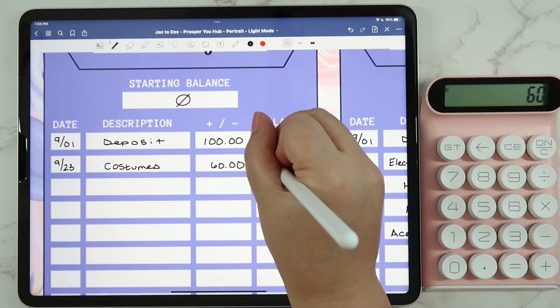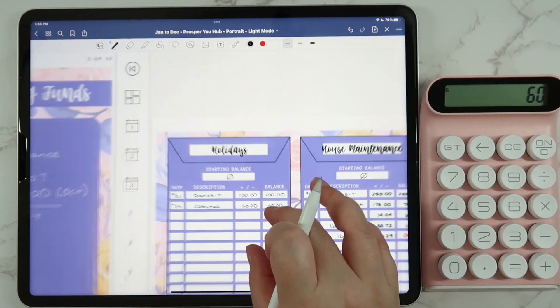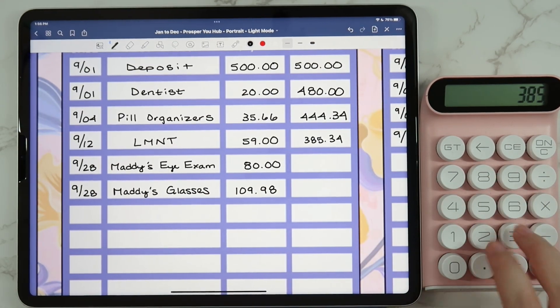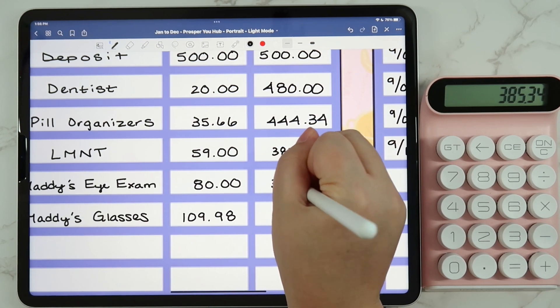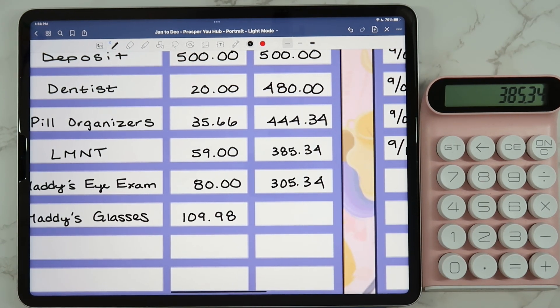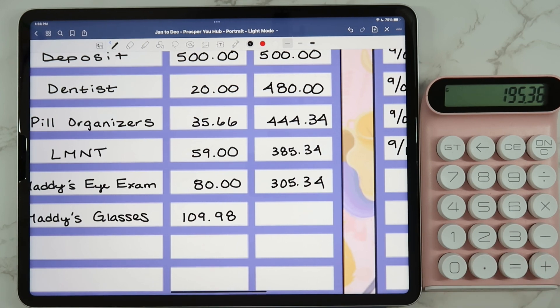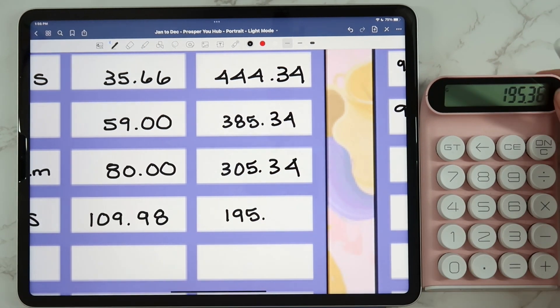I still need to pick up Maddie's costume and return the hot dog one — that'll probably happen when we get back from our trip. House maintenance is good. For medical, Maddie had to go in for an eye exam because her teacher sent her to the nurse after she was having trouble seeing the board. It turns out she can't see far away — she can see up close, but not far. So we got her some glasses and paid for the eye exam at Costco.